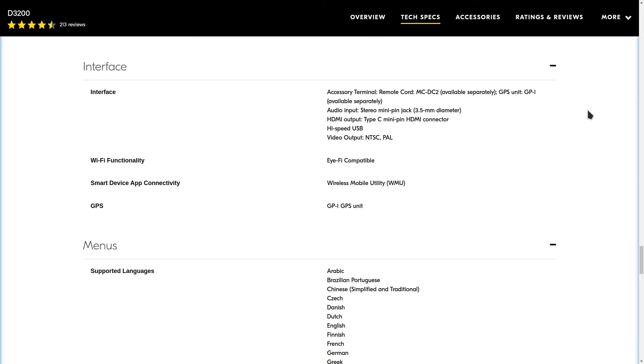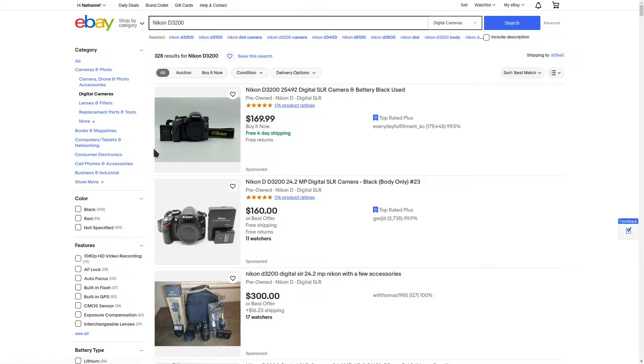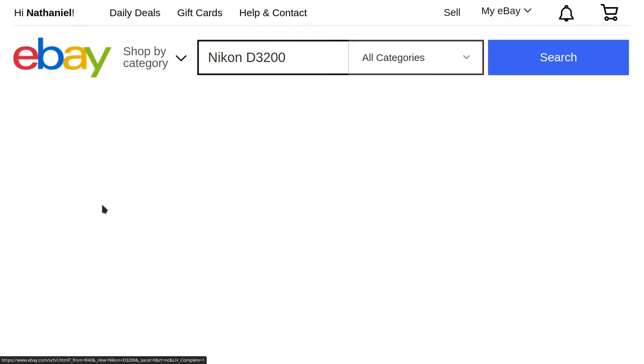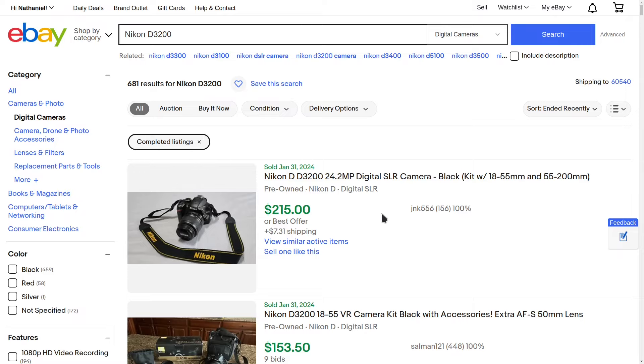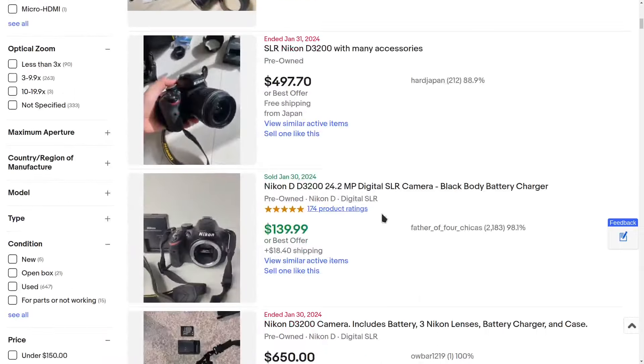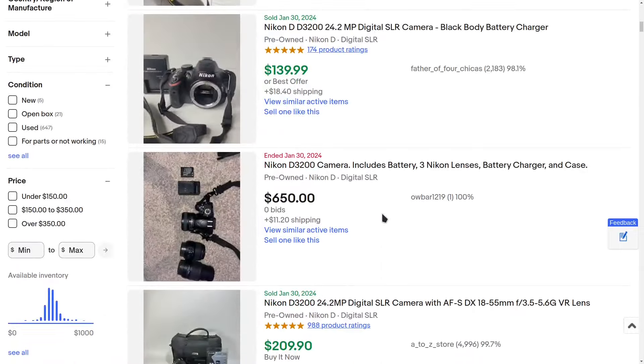The camera was released in April of 2012 with a suggested retail price of $699.95, and that included the 18-55mm kit lens. I like to use the eBay completed listings filter to check prices — this shows what listings have actually sold for, and you can scroll through them to get an idea of what people are actually paying.